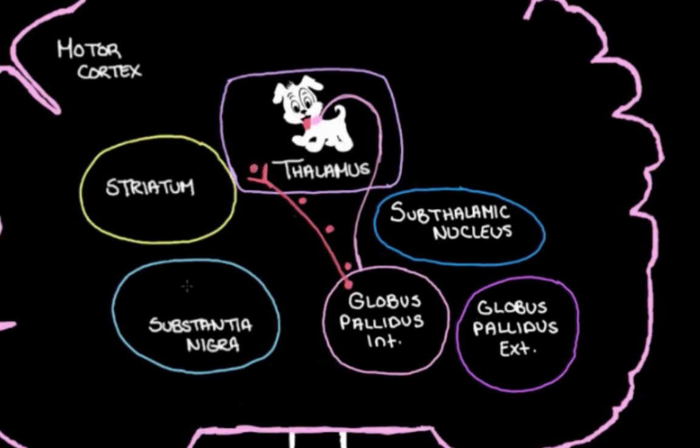When the basal ganglia work together to keep us from making an unwanted movement, what they do is tighten the leash on the thalamus — make it even less active. To do this, they chat with each other and ultimately send a message to the globus pallidus internal, telling it to tighten that leash by sending more inhibitory messages to the thalamus. This turns the activity in the thalamus down so it can't chat with the motor cortex as much. That's the aim of the indirect pathway.